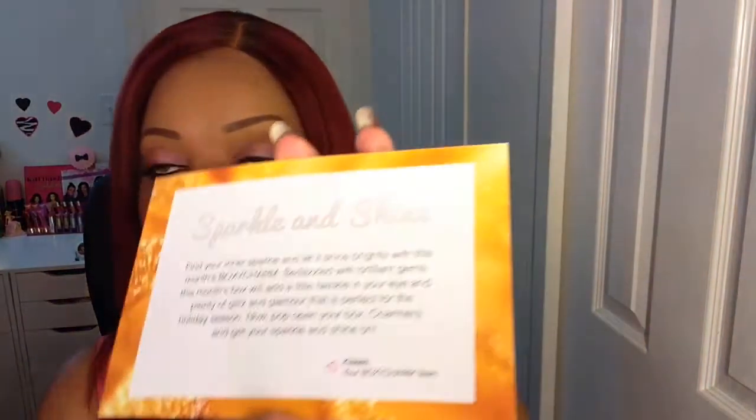Okay, so this is how the inside of the box looks. The first card says 'Kevin Murphy,' and the next card says: 'Sparkle and Shine — find your inner sparkle and let it shine brightly with this month's BoxyCharm, bedazzled with brilliant gems. This month's box will add a little twinkle in your eye and plenty of glitz and glamour, perfect for the holiday season. Pop open your box, charmers, and get your sparkle and shine on! Kisses, your BoxyCharm team.' Behind that are the featured items.